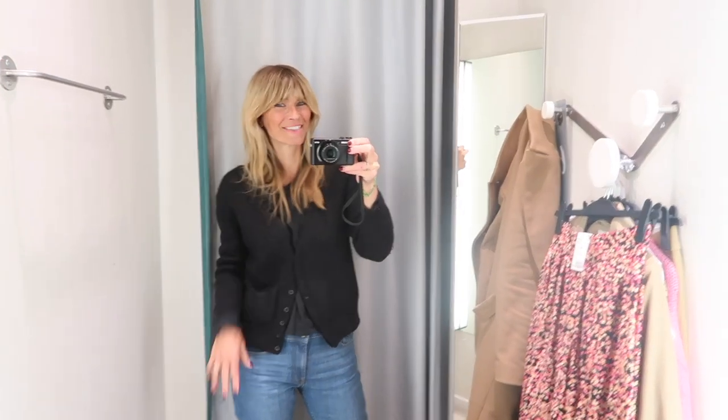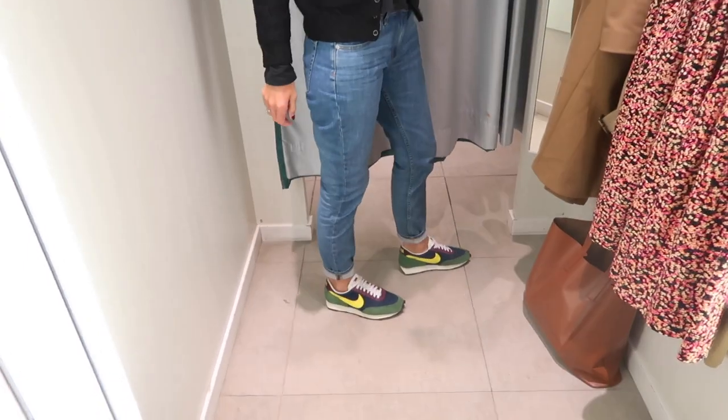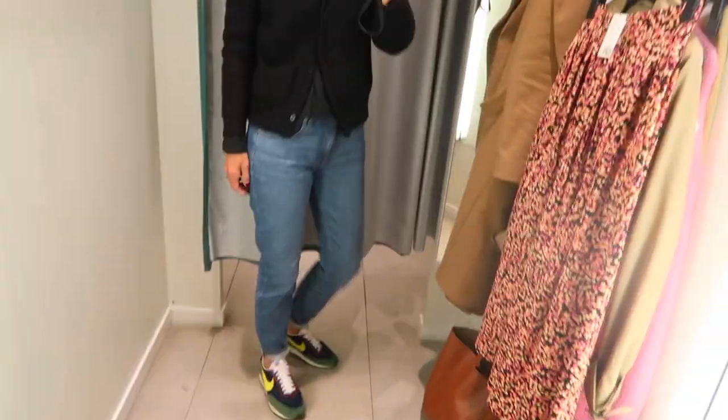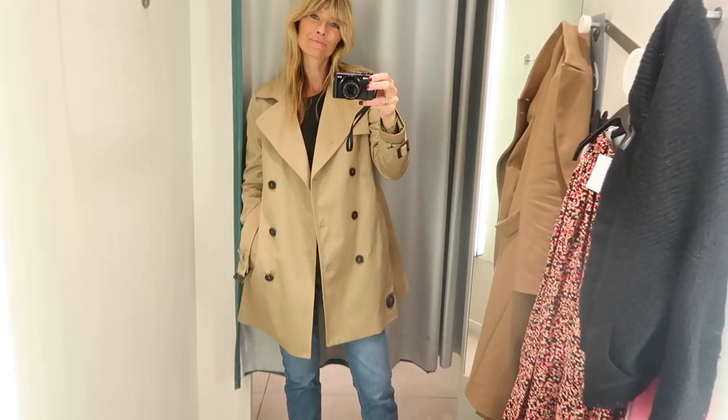Then I headed over to H&M, and while looking in the mirror I realised I forgot to show you what I was wearing — my Day Breaks by Nike, a Neem Bing cardigan, and I think I've got my Everlane jeans on.